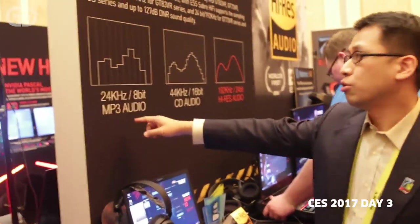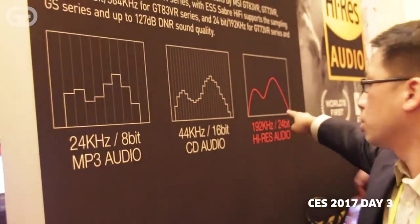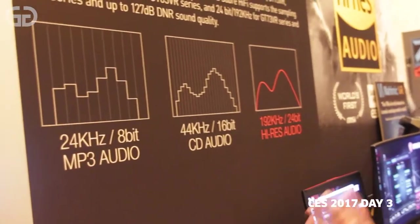CD quality audio is a bit rough. With high resolution, you make it very smooth, with a higher bit rate and sampling rate as well. So if you have lossless audio, lossless music, you will really hear the differences.